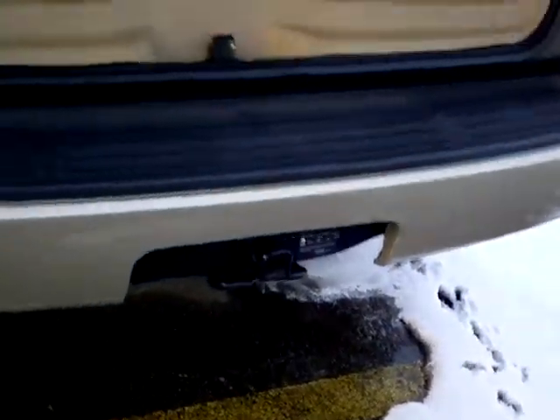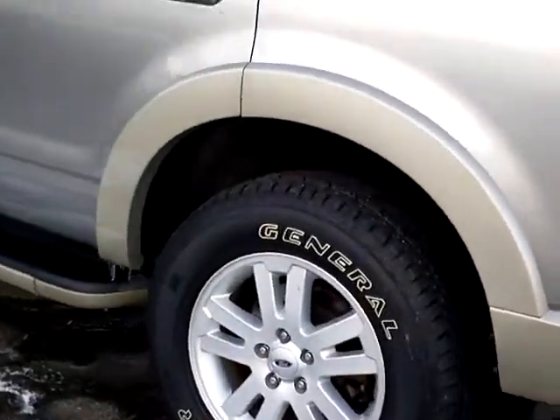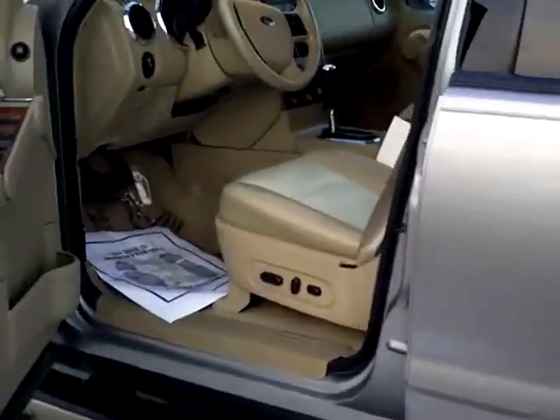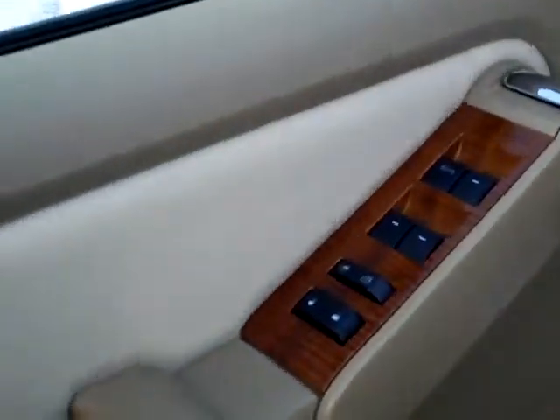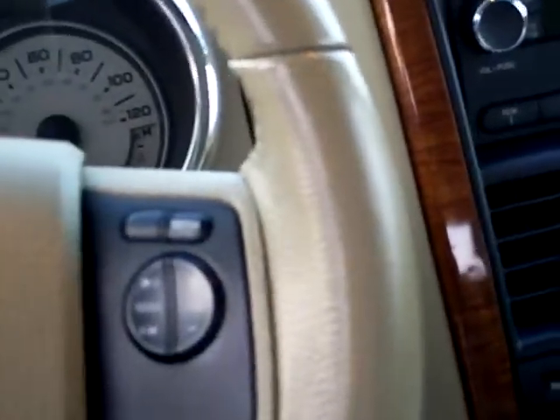It's got a towing package on it. Now you see this has leather seats, and it also has wood trim inside, power windows, and all the goodies. This one's got the CD as well as automatic four-wheel drive. It also has something called Advanced Track — ask your salesperson about that, very nice feature for safety. This one also has front, side, and canopy airbags.